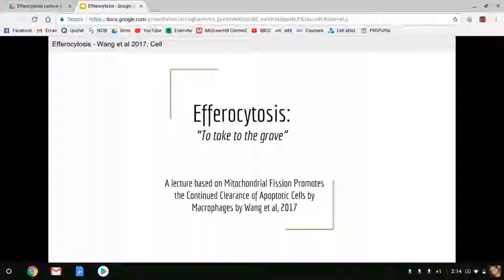Hello, everyone. In this video, I'll be covering the process of efferocytosis, which roughly translates to 'take to the grave,' and it is the process by which apoptotic cells are cleaned up by macrophages. I'll review this great paper by Wang et al., titled 'Mitochondrial Fission Promotes the Continued Clearance of Apoptotic Cells by Macrophages.' Hope you enjoy.